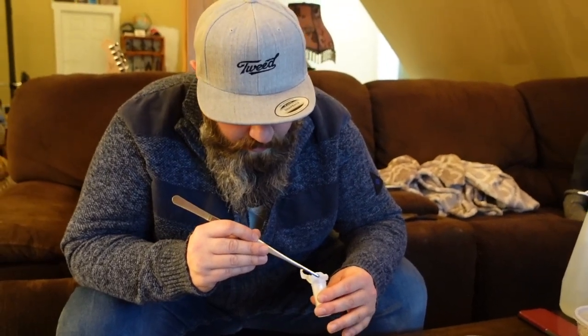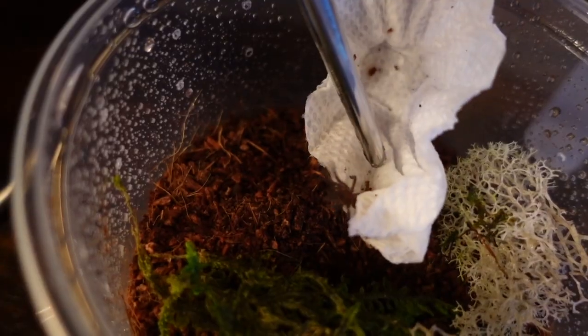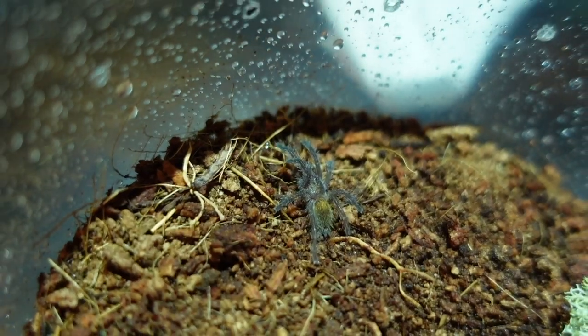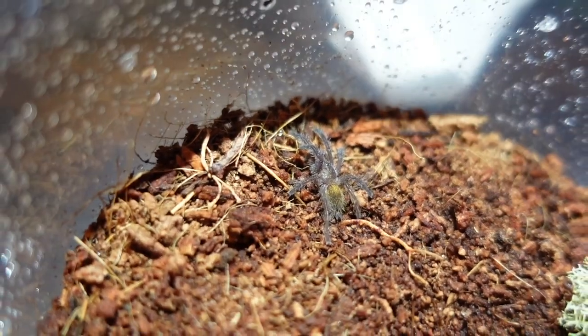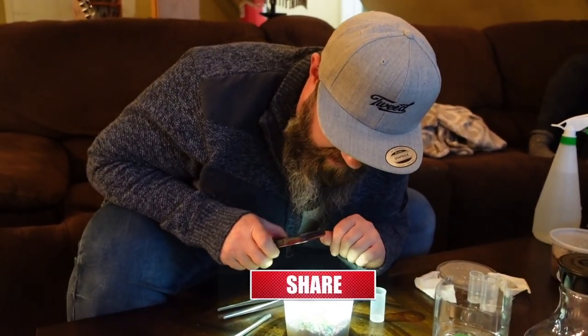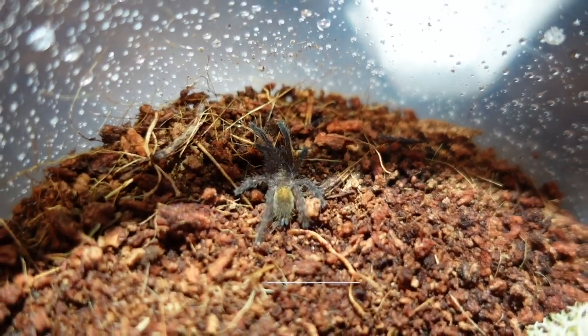Some of them are very defensive, and a lot of tarantula keepers will argue there's no such thing as an aggressive tarantula — but there is, and this is one of them. My old one years ago would literally run out of its burrow and threat pose as I walked into the room. This one has already done some webbing inside its enclosure. It's really small and not aggressive at all yet, but I can already see the color starting on the abdomen and the starburst pattern on top of the carapace. Also a very prolific webber.